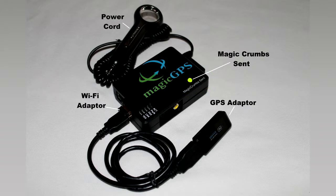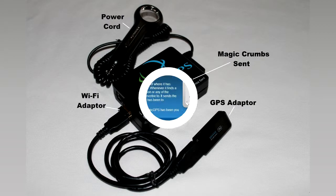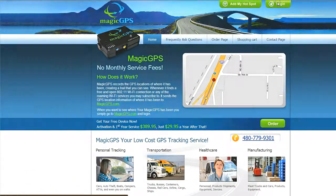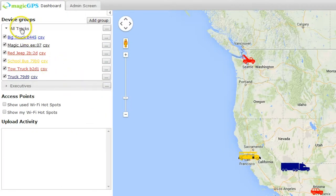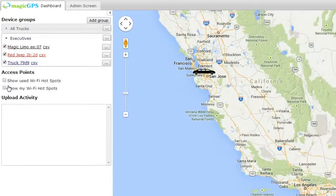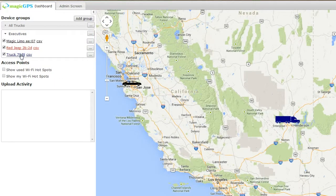Now let's see what your MagicGPS dashboard looks like. This is the first screen you'll see after logging in. It shows the last known location for the devices or vehicles you are tracking. By hovering over one of the devices, you'll see the last time that device checked in, the speed, and the direction it was going. Over here on the left-hand side are all your devices in groups. You can create as many groups as you want, and when you switch groups, your map will change to display that group.